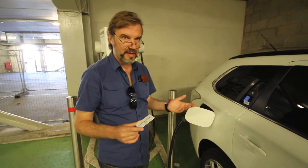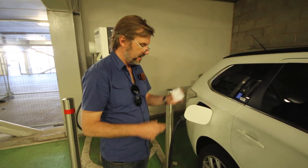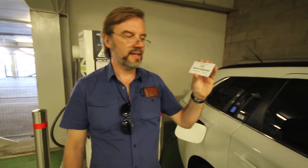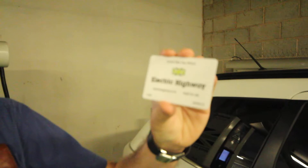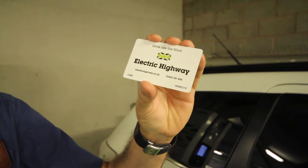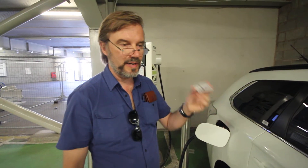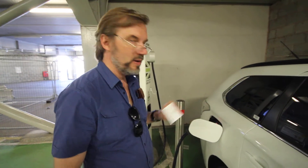Hello, this is my last day of the trip in the UK and we just received in the mail finally the magic Ecotricity Electric Highway membership card, which is a free card and you can't charge your car here without it — and without the Mennekes adapter. But the only ones that are already tethered are the CHAdeMO charging stations right now.